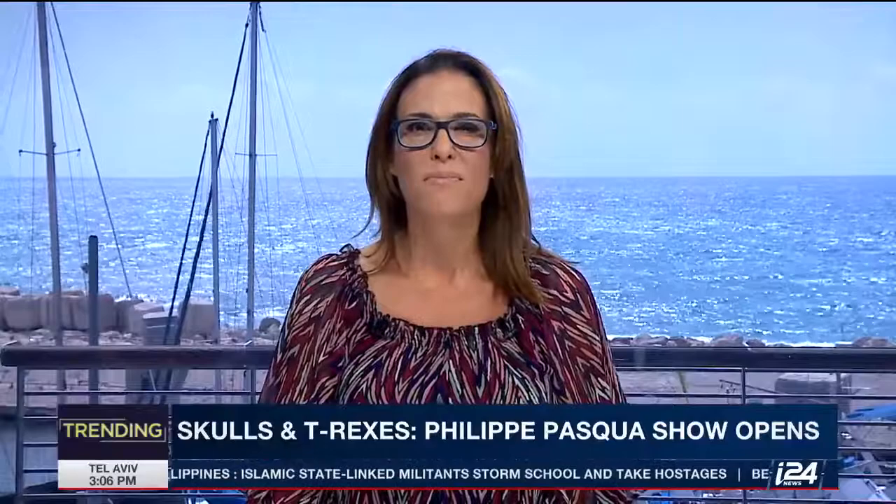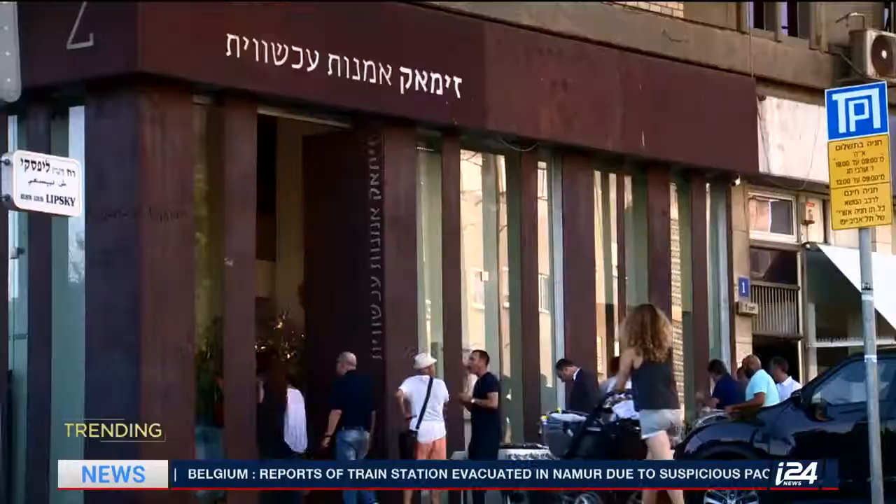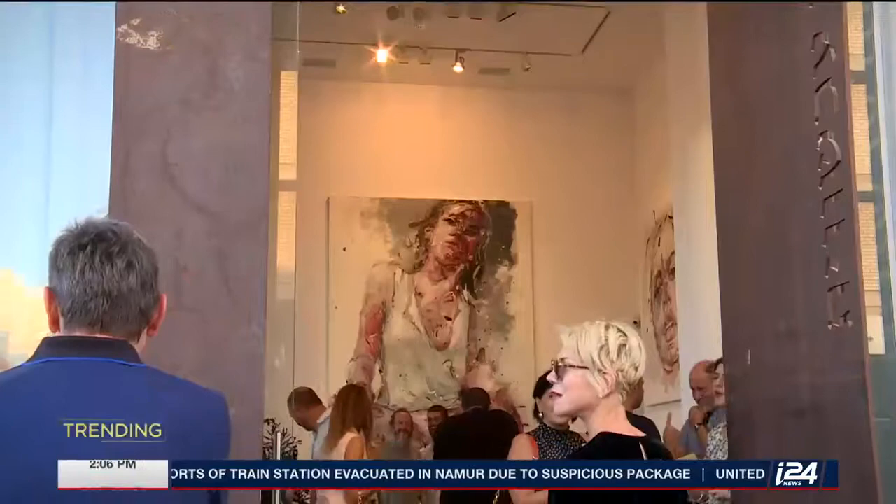Featuring his works in Tel Aviv, this is not the kind of art we are used to. Philippe Pasqua has the magic touch to make skulls and dinosaurs a work of beauty. All that glitters is not gold, but that's definitely not the case with Philippe Pasqua's work. The renowned French artist's latest exhibition, Memento Mori, opened at the Zimac Gallery in Israel.